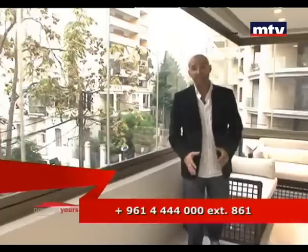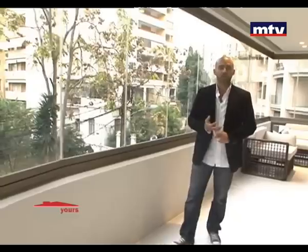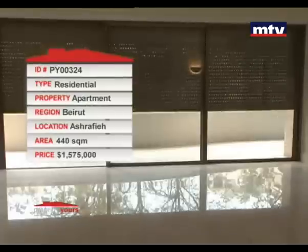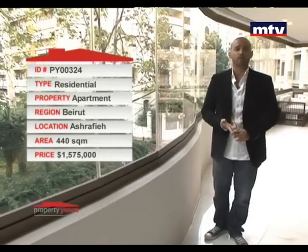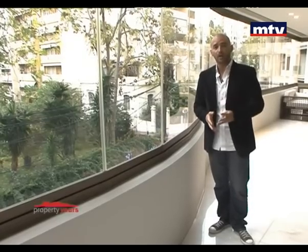الشقة فخمة كتير بقلب الأشرفية، مساحتها 440 متر مربع، مجهزة بـ Split AC للغرف. بالإضافة لشوفاج وـ Curtain Glass على البالكون مجهز بفيلم 3M ضد الكسر وـ Electric Shutters من جوا ومن برا. ثلاثة باركينج Underground من خلال بوابة Remote Control بالإضافة لـ Storage Room. حالياً بالسوق بـ 1,575,000 دولار.